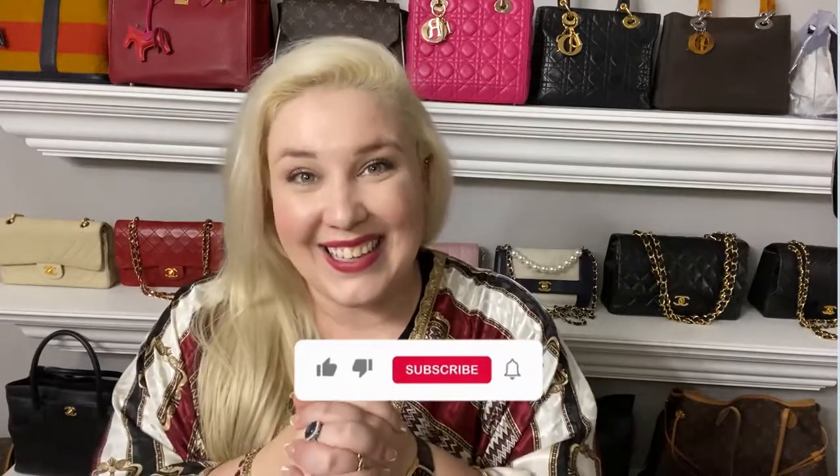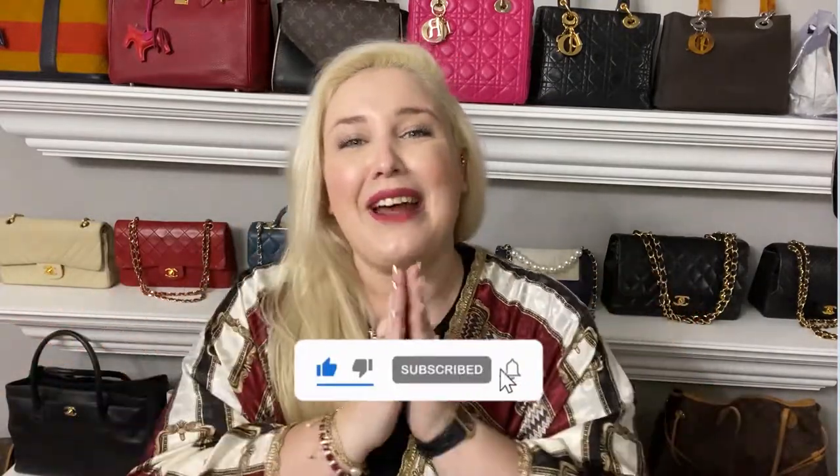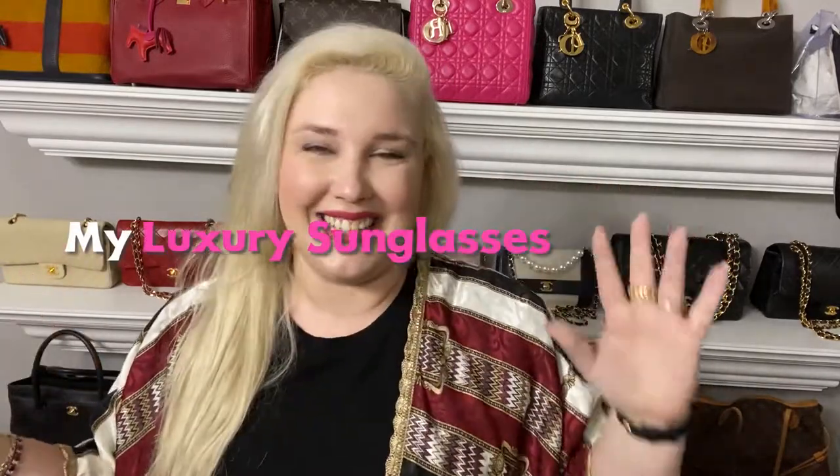I get the most questions on these sunglasses out of anything I wear at all — also, they're my most worn. Welcome back to another YouTube video. My name is Carter. You are on the Currently Carter channel. I talk all things luxury investments and how to make your closet into an investment portfolio. So if that is a bit of you, pretty please subscribe and like this video. Today I am showing you my luxury sunglasses collection — I have nine pairs of designer sunglasses.